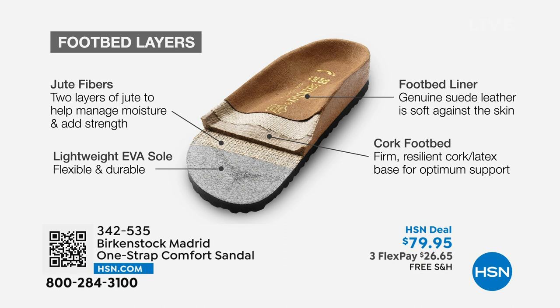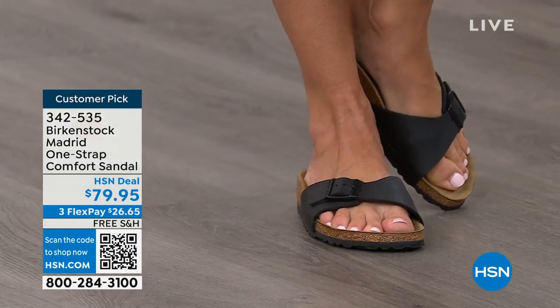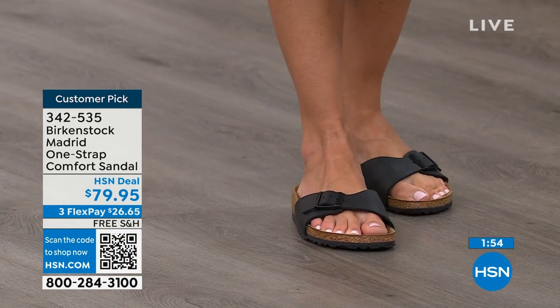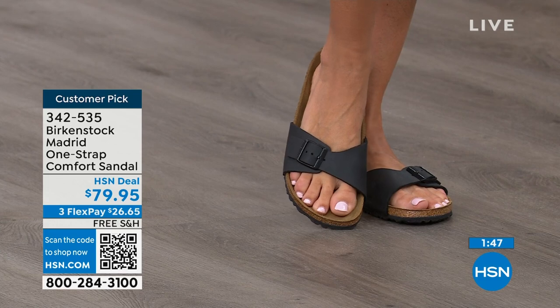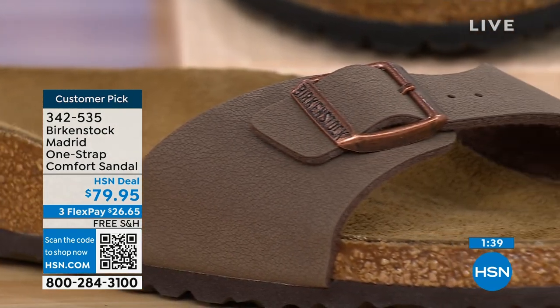Here's how the footbed is built from the ground up: it has a really light EVA outsole, then jute layers — not only adding strength and support, but it's also a natural wicking material that keeps your foot super dry. There's cork and latex in the footbed — everyone recognizes the cork and relates it back to Birkenstock. And last but not least, that suede footbed liner — that is where the magic happens. The more you wear this, the more comfortable it becomes, molding to your foot and leaving your footprint embedded in that suede.